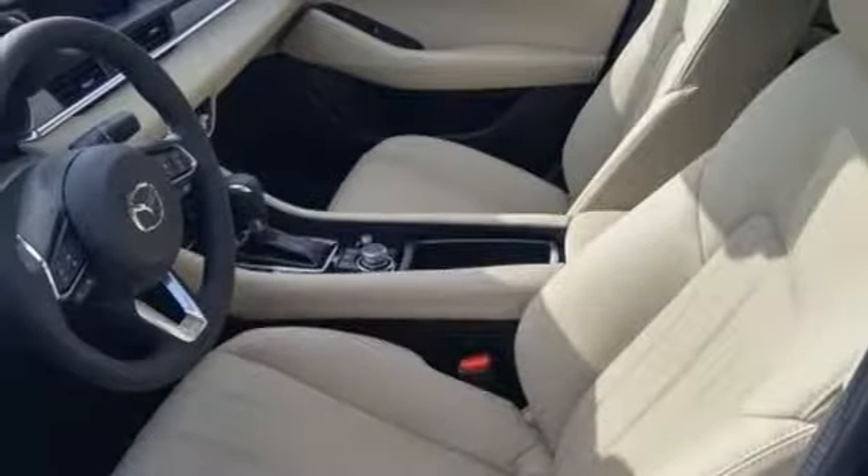Inline four cylinder engine, power sliding and tilting sunroof, gas pressurized shocks, and automatic transmission.